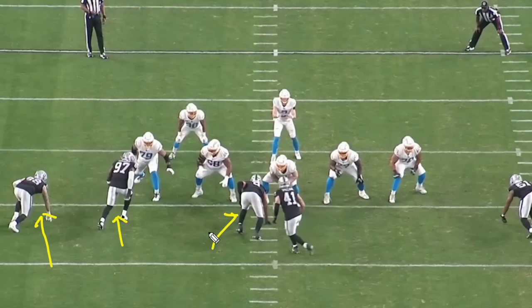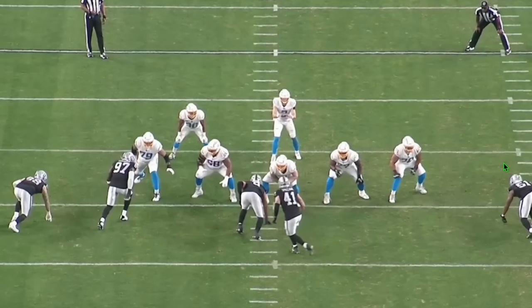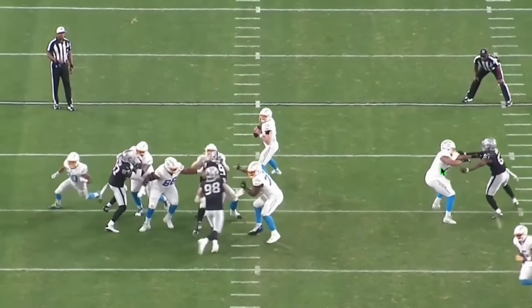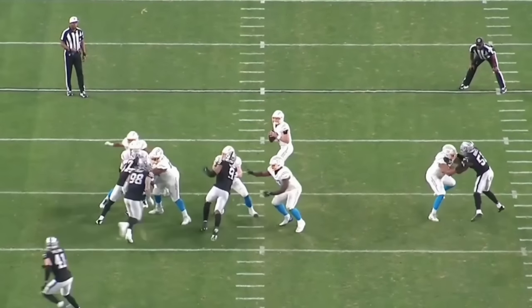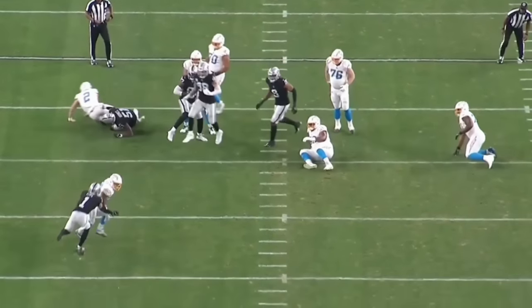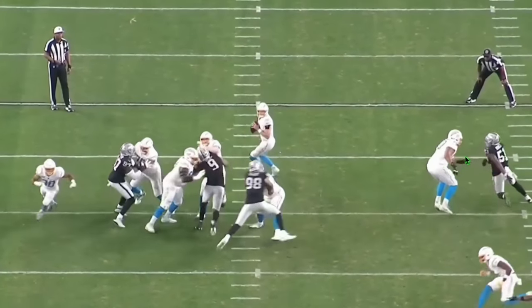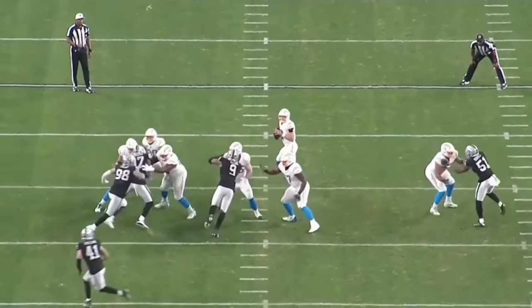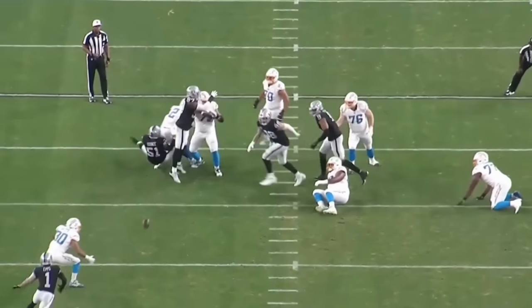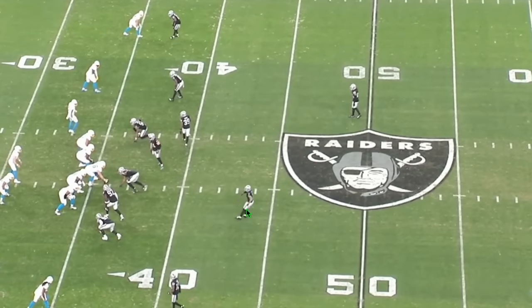Another pass rush rep — the Raiders again with three guys to one side and Coontz isolated one-on-one against the Chargers' All-Pro left tackle. Coontz gets into his chest, executes a push-pull — extending his hands, pulling the tackle slightly, then dipping and ripping through. Watch how low he stays. Forces another incomplete pass. It's unreal to see a third-year player executing technique at this level — the knee bend, the athleticism, the ability to rip through, stay low, turn the corner, and get a clean hit.